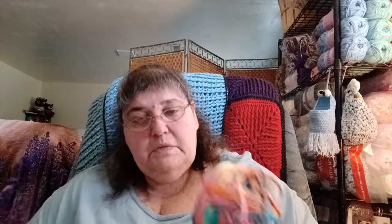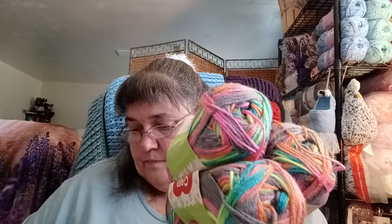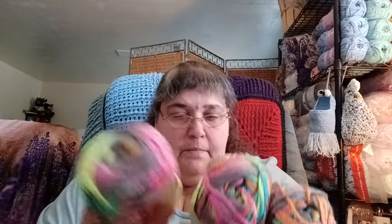You guys saw this on one of my last totes — I said I have more of it, and I found it. I have four Red Heart Gumdrops in the colorway Rock Candy. It's a four-ounce ball, 113 grams, 204 yards / 187 meters. That makes five total now. I think I got these in the Mary Maxim mystery bags, because they often include four of the same yarn.